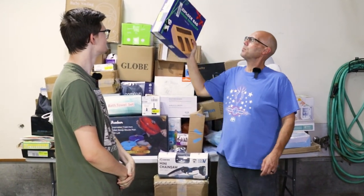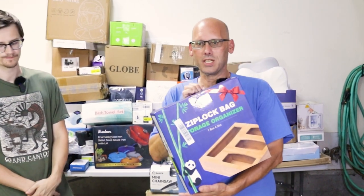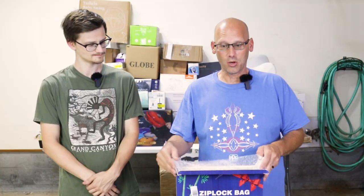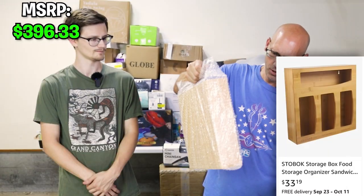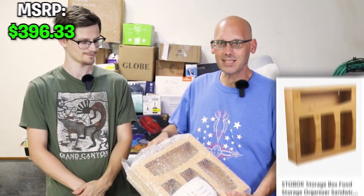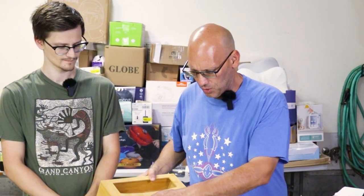We're going for the Ziploc bag storage container. We're going to cut this tape, open this box, and pull out this organizer. Brand new! It's not a high dollar item, but it's solid and it's brand new.